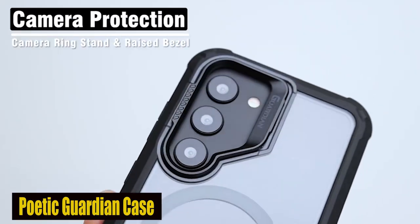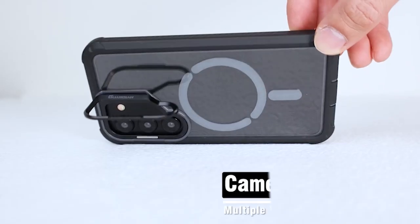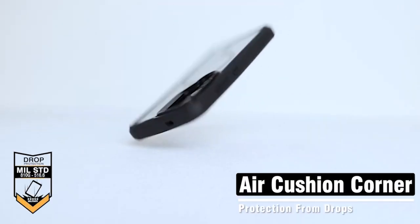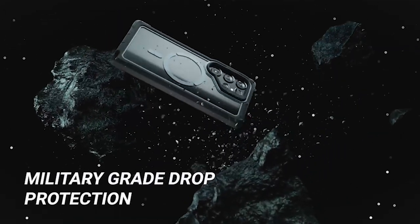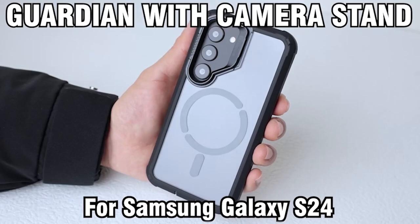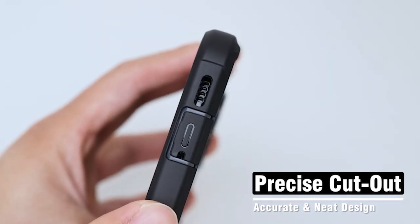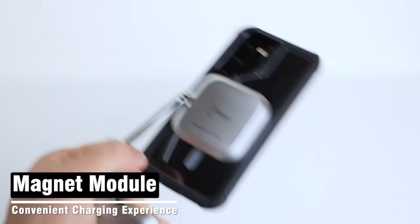Number 3: Poetic Guardian Case. The case is equipped with a strong magnet ring on the back, ensuring a secure attachment to any vehicle mount and other MagSafe accessories. This feature provides convenience and enhances the overall user experience. The case is also compatible with wireless charging, working seamlessly with most wireless chargers available on the market. In addition to the built-in camera stand, the case also features a kickstand, allowing for a hands-free viewing experience. Despite its slim profile, the case exceeds military standards thanks to its impact-resistant TPU lining around the polycarbonate case, providing shock-absorbing bumper protection for the corners and enhanced grip to prevent sliding, ensuring your device remains safe and secure.